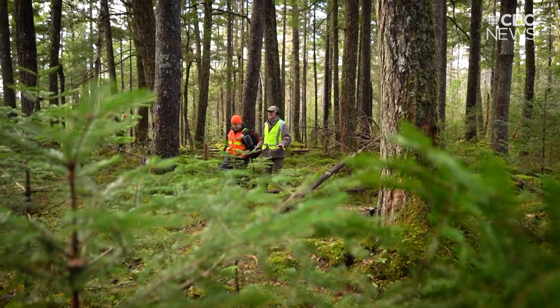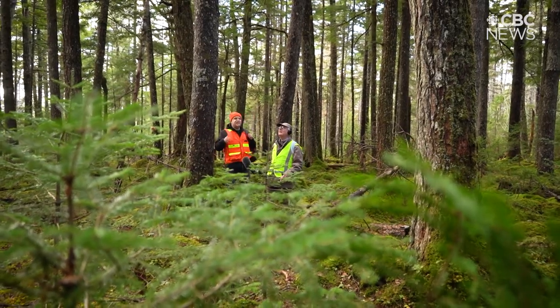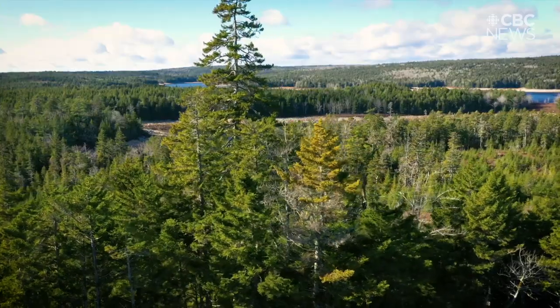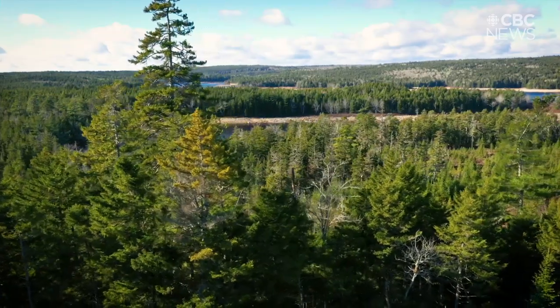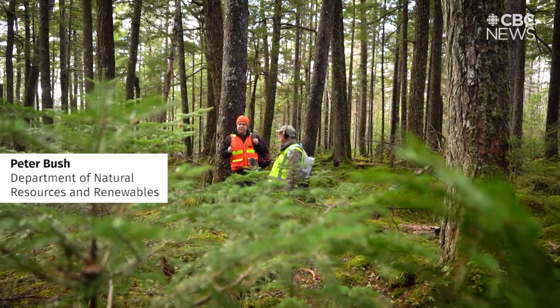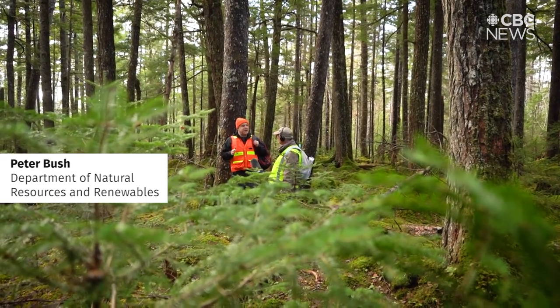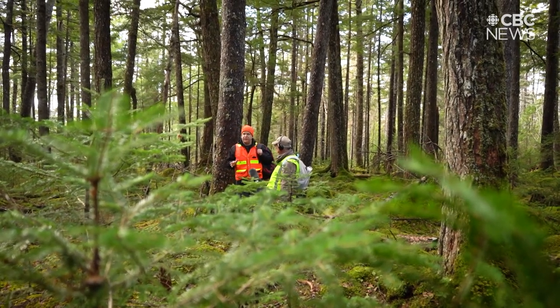There is nothing that tells me we're about to see the oldest tree in the Maritimes here. This old-growth forest — what is clear is that this forest has been here for a long time. We knew it was old-growth; we just didn't know exactly how old until we took more samples and studied it further.